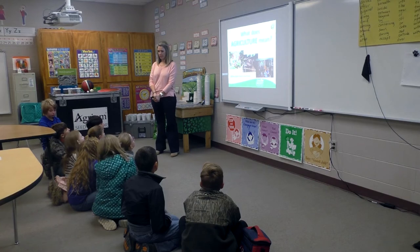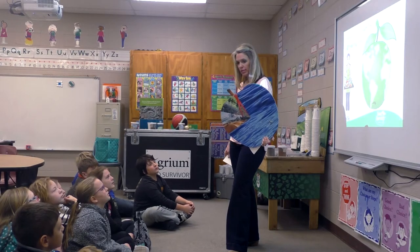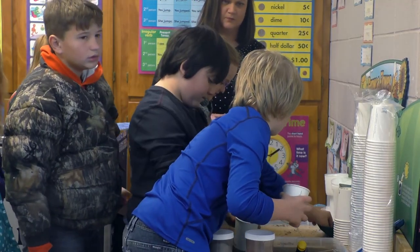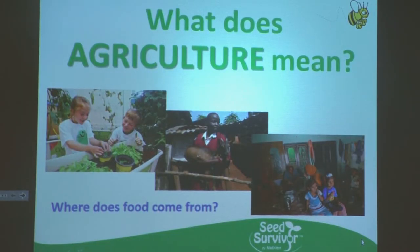Seed Survivor includes a classroom component where students learn about different types of soils and what's needed for seeds to become healthy plants. Stuttgart Elementary Science teacher Avery Brown led those sessions. She let students plant sunflower seeds in a cup so they could watch them grow, and says learning the life cycle of plants is important.